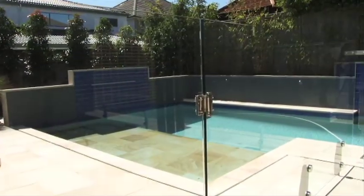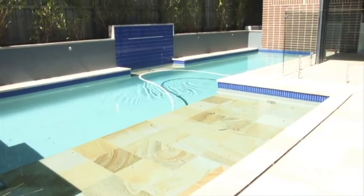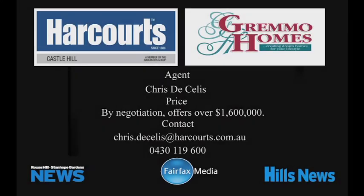It has an inviting 11 by 2.5 metre solar-heated saltwater pool with two blue-tiled water features and Himalayan sandstone surround. This home is available through Harcourts Castle Hill, and for all your real estate needs go to domain.com.au.